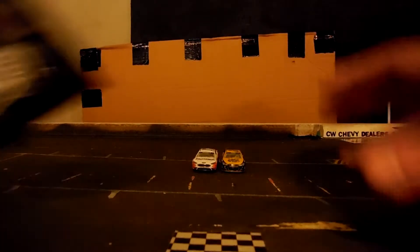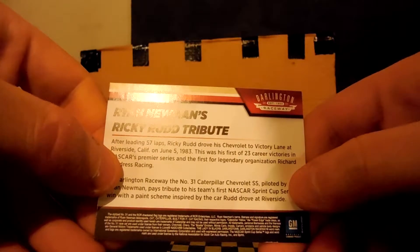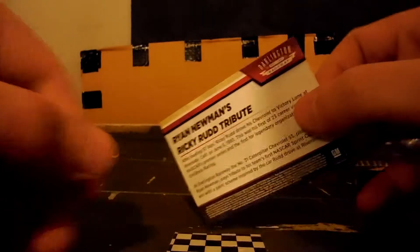I've got to review it anyway. Paul Menard ran an Isle of Unser car, for goodness sake. After leading 57 laps, Ricky Rudd drove this Chevrolet to victory. Where is this Austin Dillon one that I have as well? I don't think I have the card anywhere - well, that's a waste.